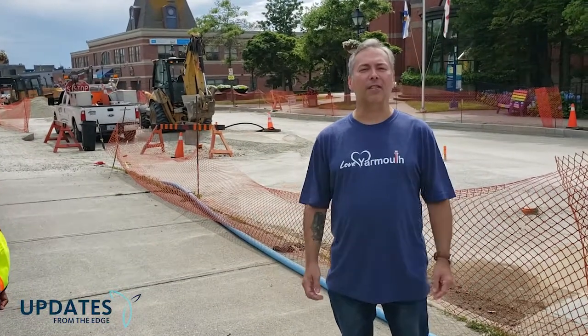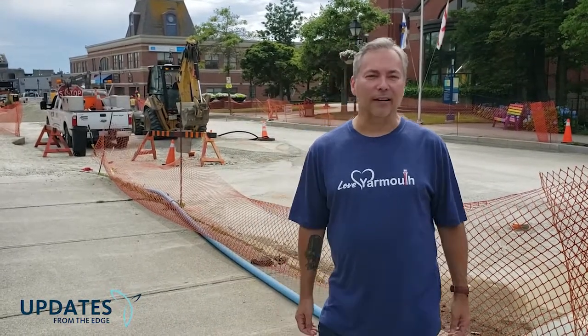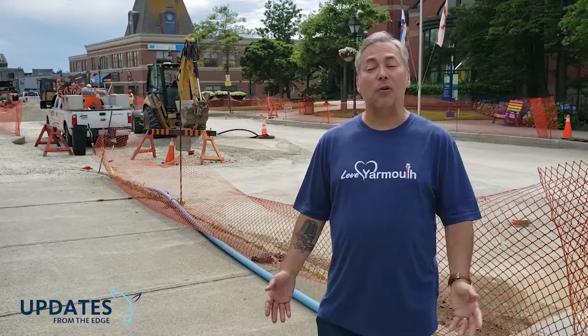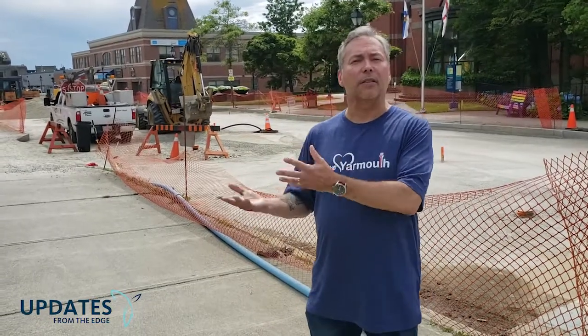Hey everybody, welcome to Updates from the Edge. I'm Councillor Wade Cleveland and it's been a while actually. Thank you all for listening. It's kind of interesting because we haven't done one of these since before the pandemic started, so it seemed like a good time to get back into it and to talk about some of the construction that's going on in the Yarmouth area. I have with me one of the town engineers.